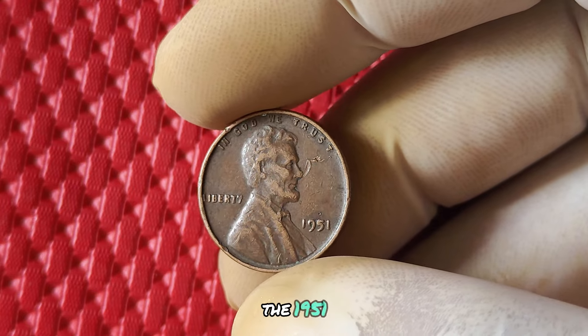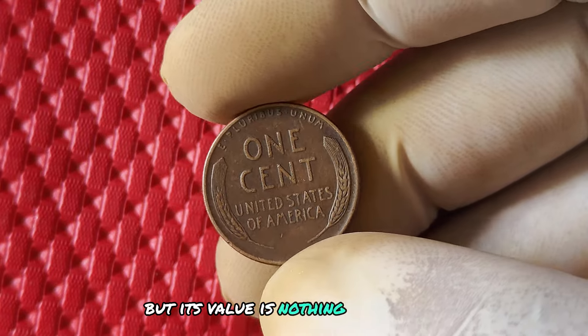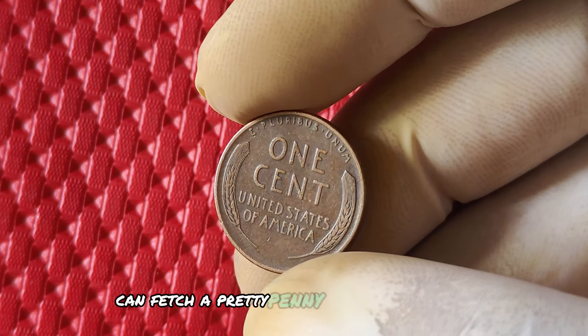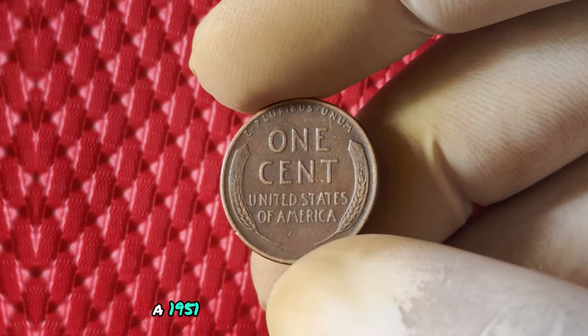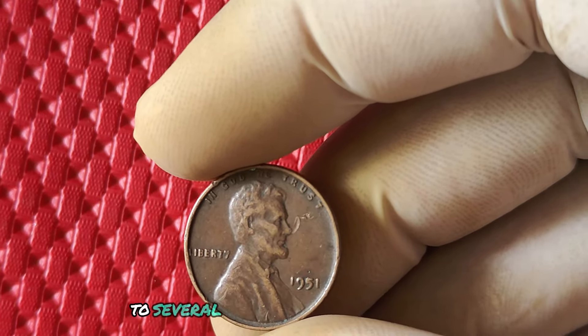The 1951 no mint mark Lincoln penny may be small in size, but its value is nothing to scoff at. These little coins can fetch a pretty penny on the collector's market. Depending on the condition and rarity of the coin, a 1951 penny without a mint mark can be worth anywhere from a few hundred dollars to several thousand.